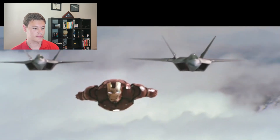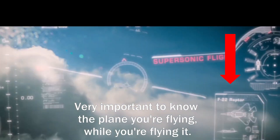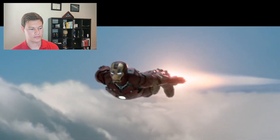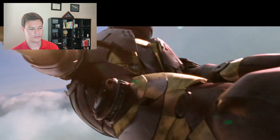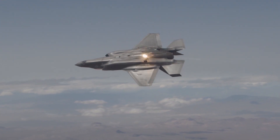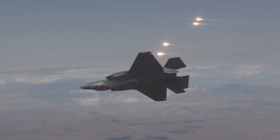They scramble jets to intercept the bogey, and Tony breaks the sound barrier. Tony then deploys flares — these work by shooting off hot spots in random directions to confuse heat-seeking missiles, allowing the aircraft to make evasive maneuvers and escape without the missile tracking it.